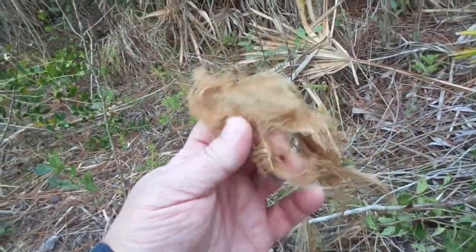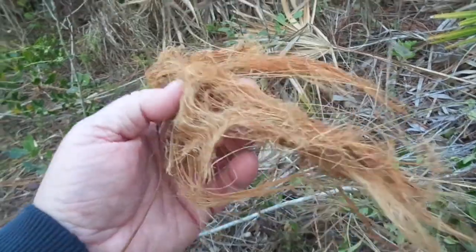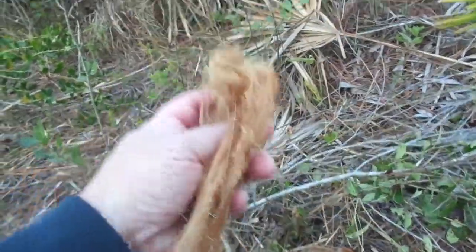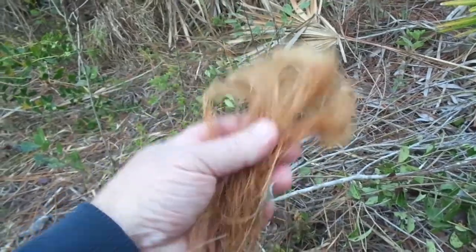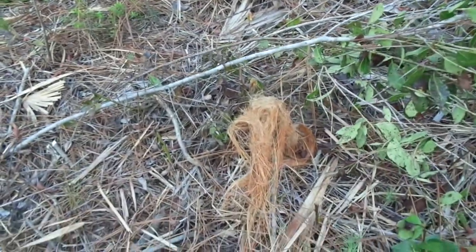This stuff right here — this is the fibrous part of palms, saw palmettos, cabbage palms. It is the best stuff for tinder. It works really good. If you do the flint and steel, this stuff will light up really quick. It's a survival tip for you when you're out in the world.